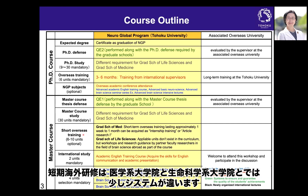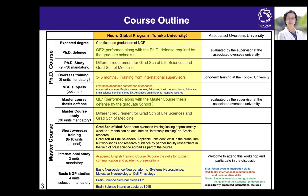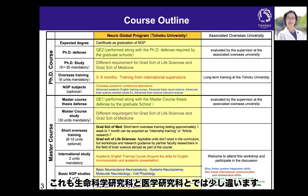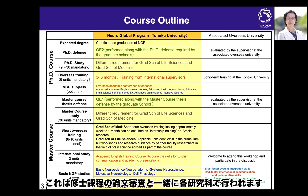The short overseas training system differs between the Graduate School of Medicine and the Graduate School of Life Sciences, so please check with each school's office. Research is conducted in your belonging laboratory throughout. At the end of the two-year master course, there is a qualifying examination called QE1, performed alongside the master's thesis defense by each graduate school.